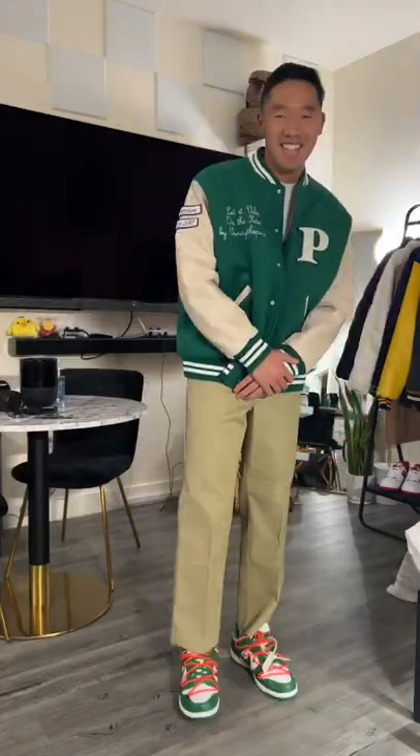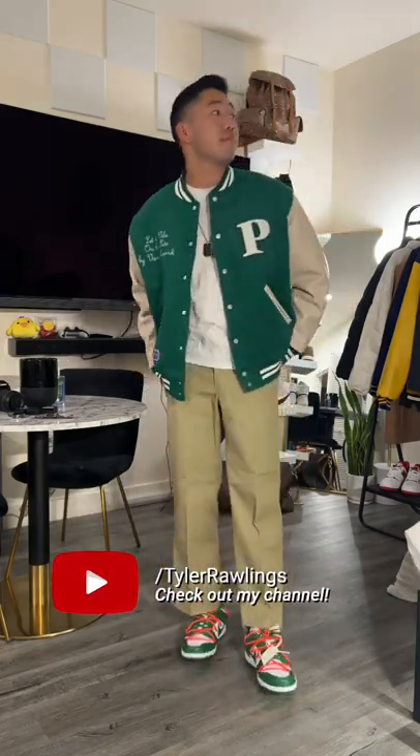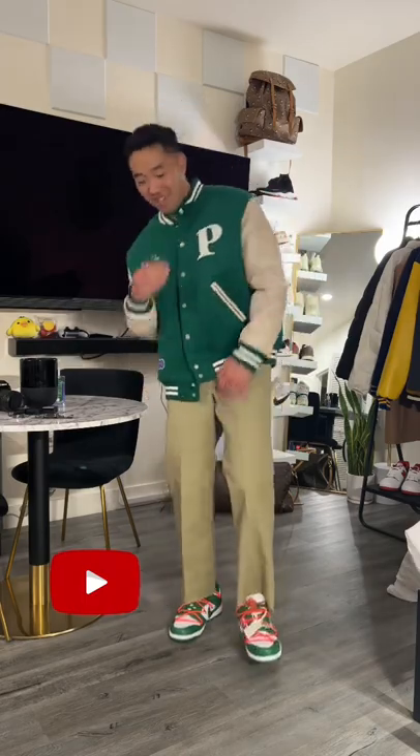The jacket, like I said, is from Vandy the Pink. It was a collaboration with Newt. The pants are actually Dickies 874s, they're cropped and frayed at the bottom, and then the shoes are Nike Off-White Dunks. That's all I have time for.